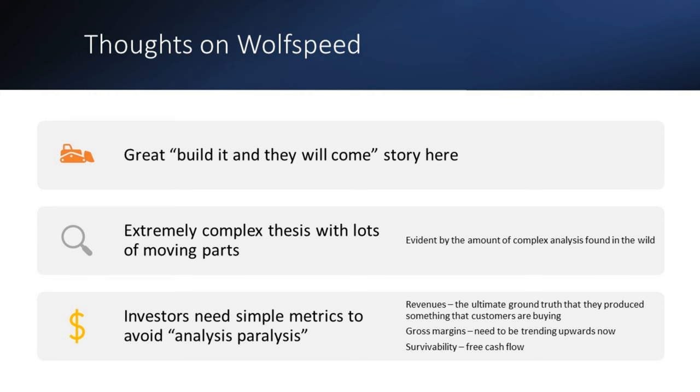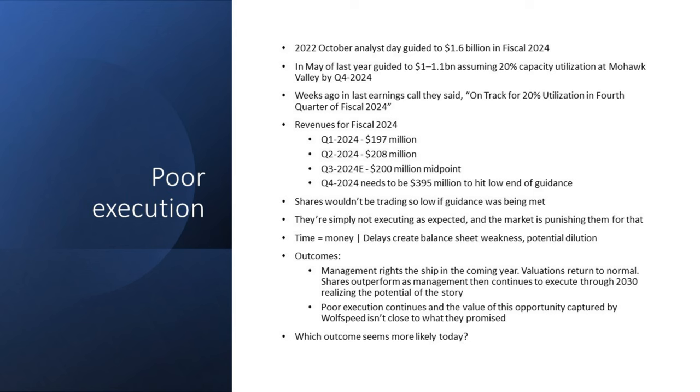Thoughts on Wolfspeed: it's a great 'build it and they will come' story. I did the original research piece in 2022 and found it more compelling than I thought I would, but it's an extremely complex thesis with lots of moving parts. To avoid analysis paralysis, you need to identify simple metrics. Three metrics: revenues — the ultimate ground truth that the company has produced something customers are buying; gross margins — these need to be positive and trending upwards; and survivability — for Wolfspeed, given their heavy CapEx spending, that comes down to free cash flows.